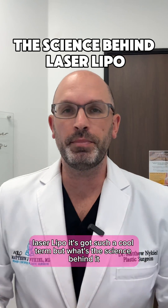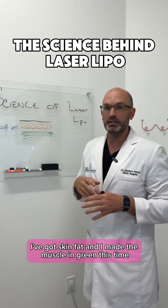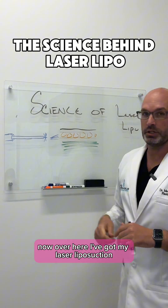Laser lipo — it's got such a cool term, but what's the science behind it? I've got skin, fat, and I made the muscle in green. Now over here I've got my laser liposuction.